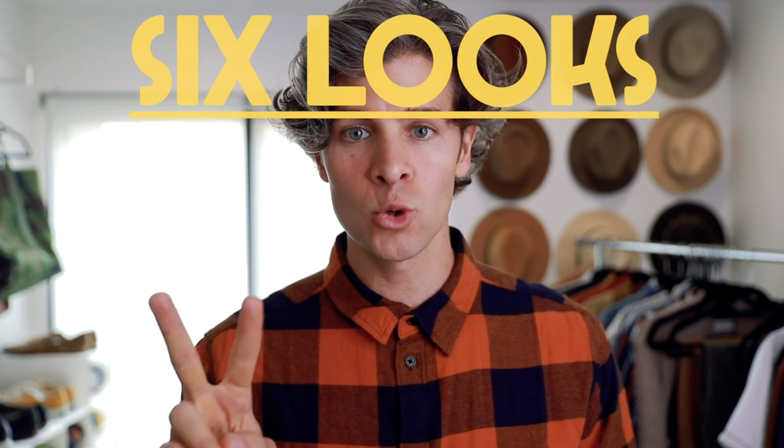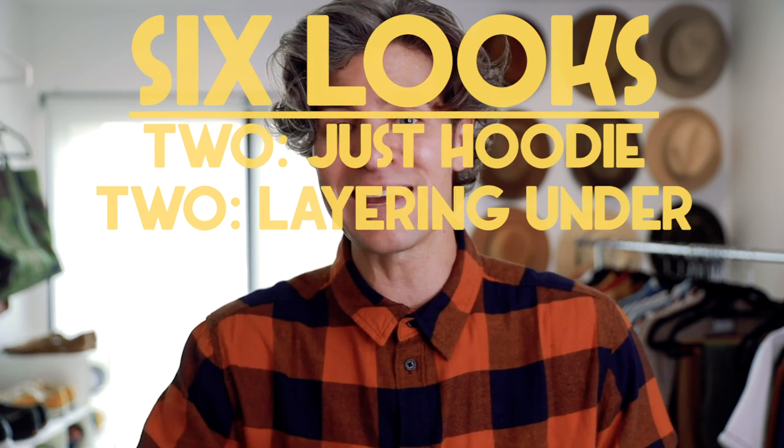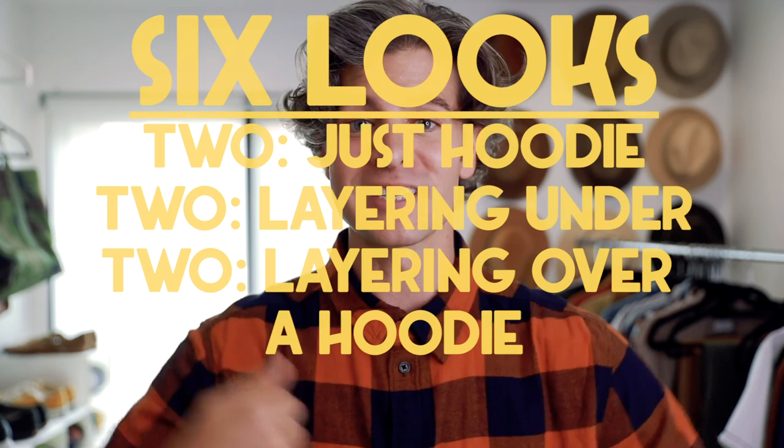So let's get into some outfit ideas. I'm splitting this into three different categories — I have six looks for you guys. Two are just a hoodie by itself. Two are demonstrating how you can layer underneath a hoodie. And then two are demonstrating how you can layer over the top of the hoodie to really stay warm and stay stylish all throughout fall and winter.